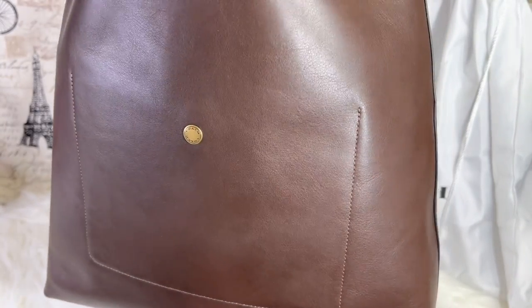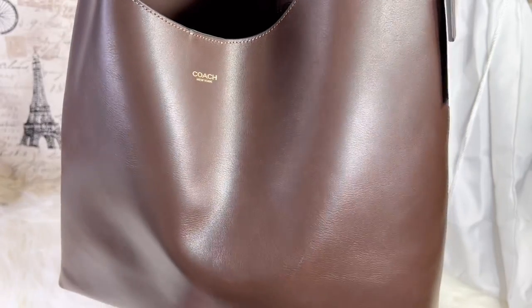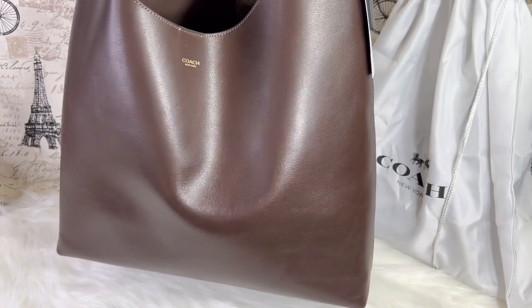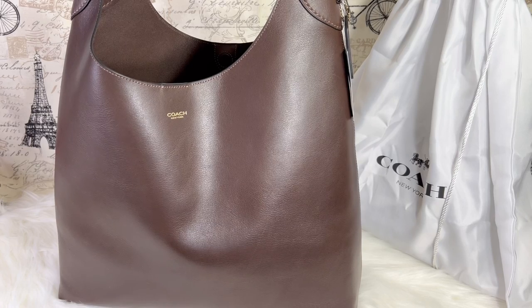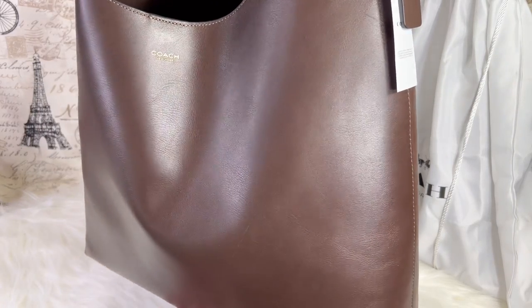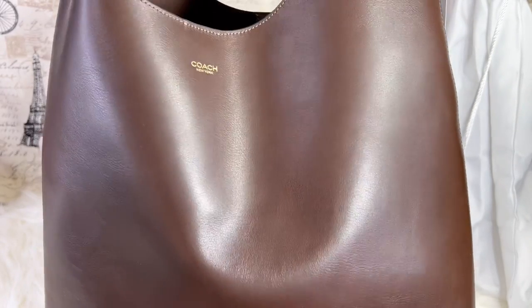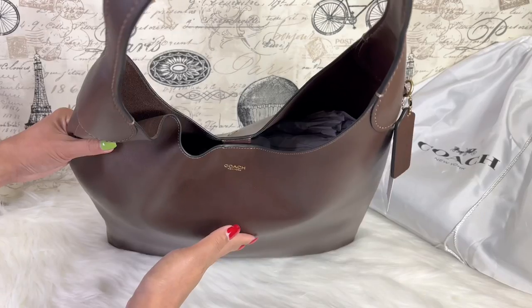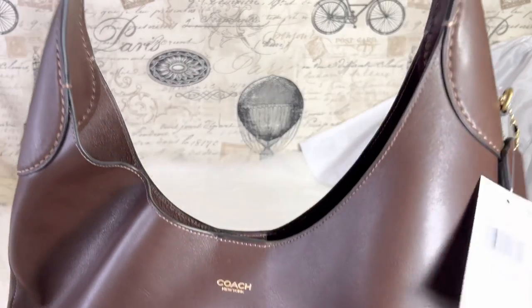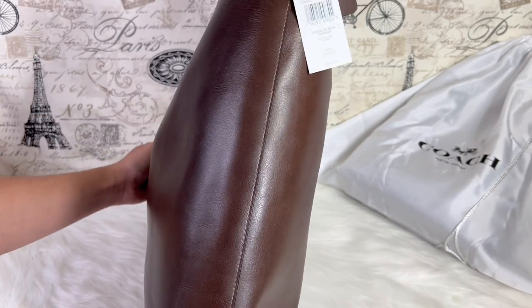This is a shoulder bag and I was thinking of getting it so I could use it as a work bag or an everyday bag, where I could put my iPad, laptop, and all the things I need at work. It is gigantic — I did not expect that. The interior has no lining, there's a magnetic closure, and it has a shoulder strap. It looks like a hobo bag.